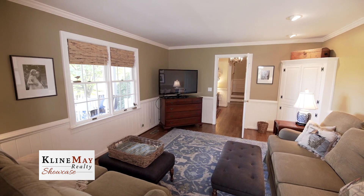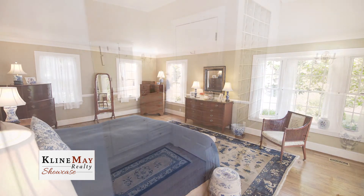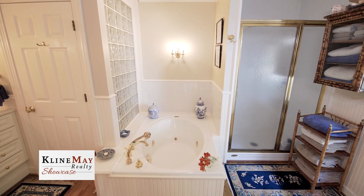Also located on the first floor is a TV room and the master bedroom. This master suite is truly an exceptionally large room. It features a wall of bookcases, two bay windows, and plenty of room for furniture.